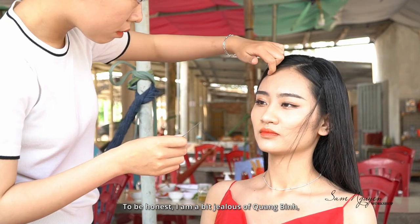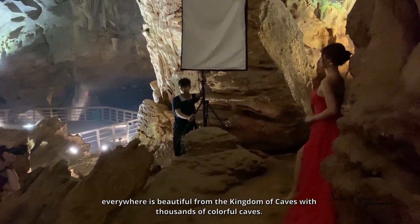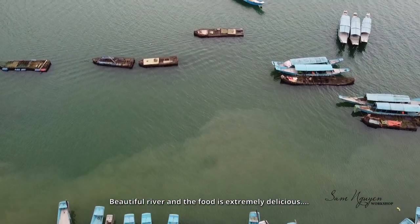To be honest, I am a bit jealous of Quangbin. Everywhere is beautiful — from the kingdom of caves with thousands of colorful caves, to beautiful rivers, and the food is extremely delicious.